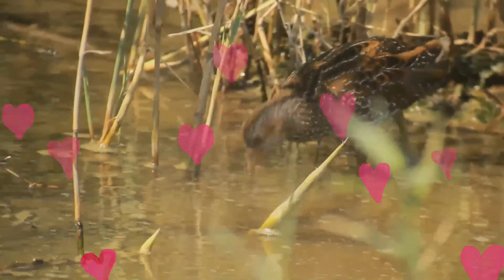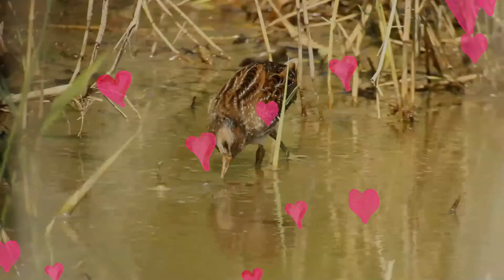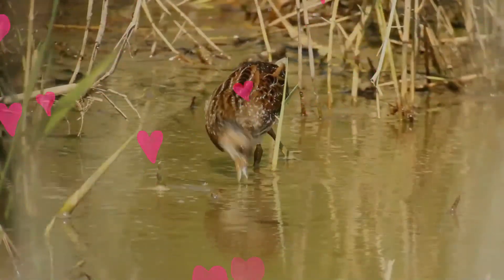Juveniles are similar in plumage to adults, and downy chicks are black, as with all rails. The male's call is a loud crake-crake, from which the scientific name is derived.